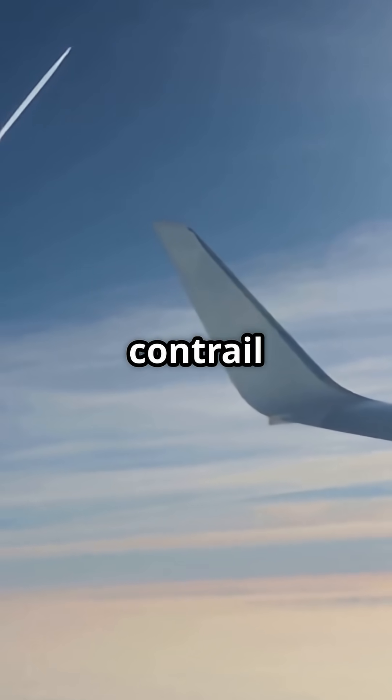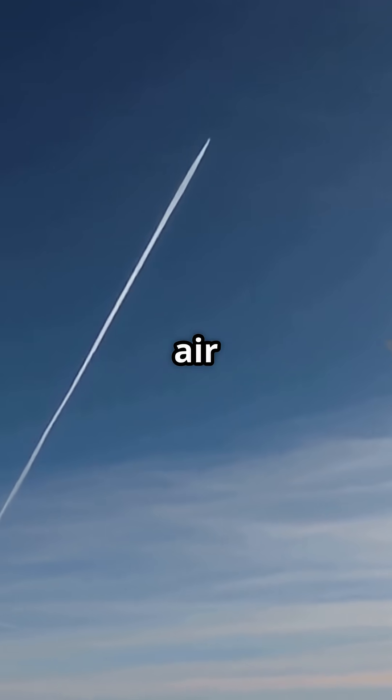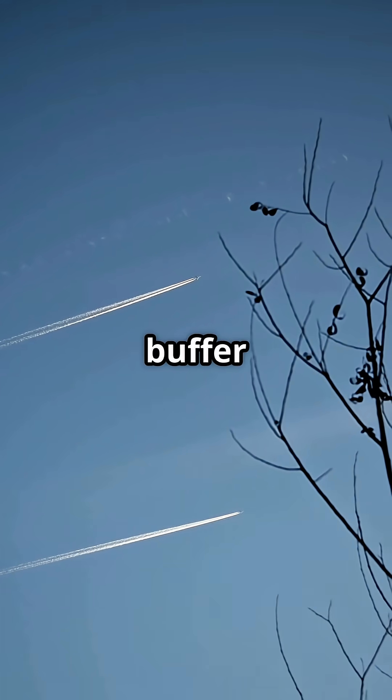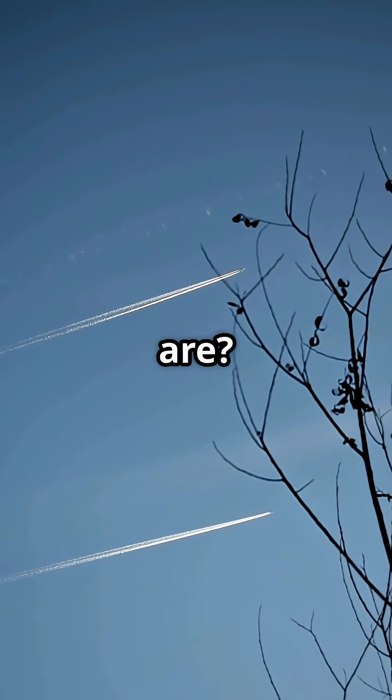So the next time you spot another contrail almost level with your own, relax. There's an invisible 1,000-foot wall of air keeping you apart. The question is: does knowing that buffer exists make you feel safer, or does it make you realise just how crowded the skies really are?